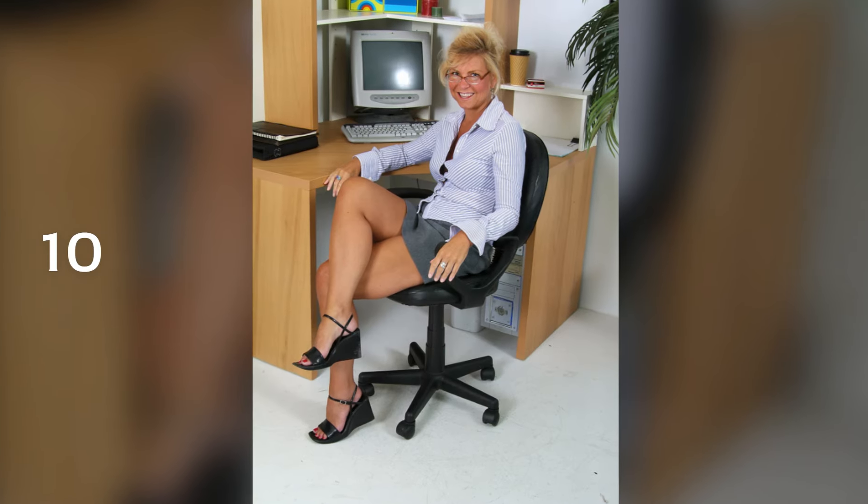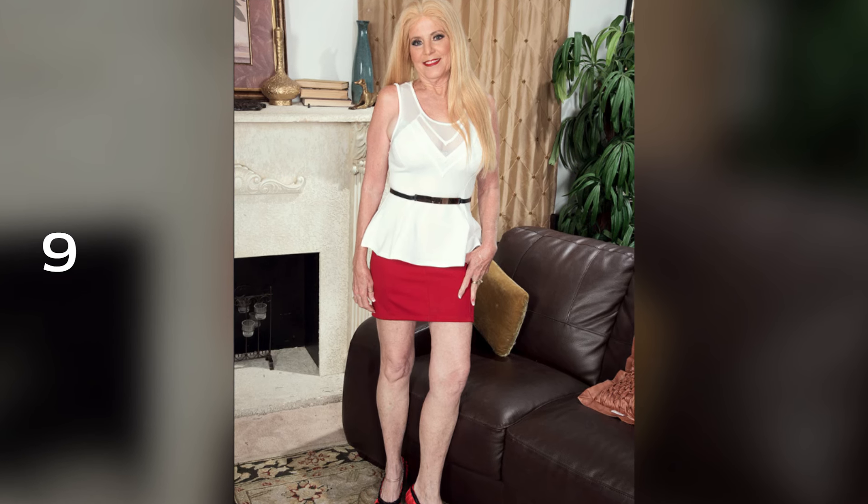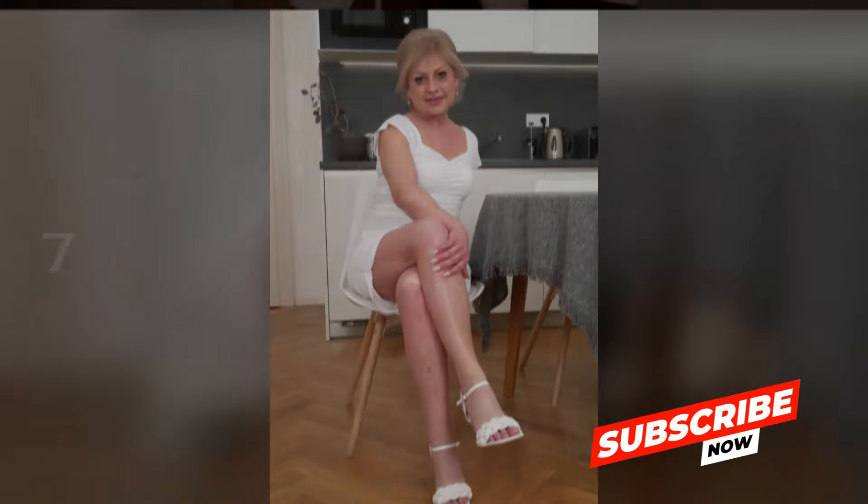Hello wonderful viewers and welcome to Cougar Fashion, where timeless elegance meets modern flair. Today we're diving into the world of fashion for the fabulous mature women over 60. Many believe that age defines style, but here we shatter those stereotypes. Join me as we explore the versatility and sophistication of the color white, tailored specifically for the mature woman. In this video I will give some useful tips about how to style the color white.